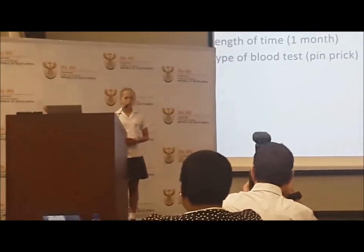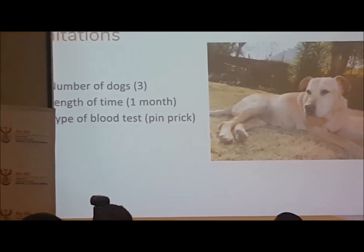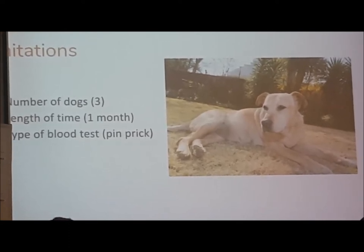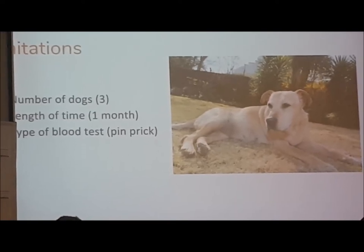Limitations to the project. We struggled to find diabetic dogs to help us with this project, and ended up with only three. We also ended up with only one month to do the testing. And we only used a pinprick of blood for the blood test, so it wasn't very exact.